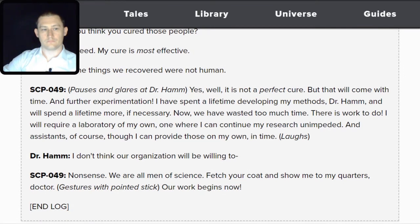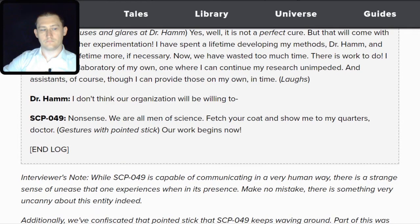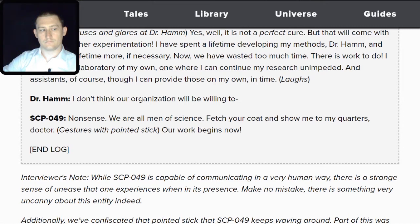SCP-049: We have wasted too much time. There is work to do. I will require a laboratory of my own where I can continue my research unimpeded, and assistants of course — though I can provide those on my own in time. Hamm: I don't think our organization would be willing to— SCP-049: Nonsense. We are all men of science. Put on your coat and show me to my quarters, Doctor. Our work begins now. End log.